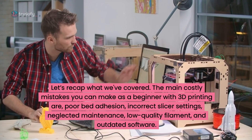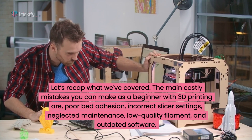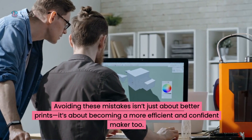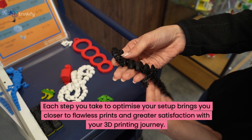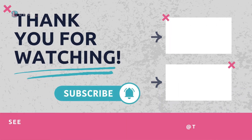To recap, the five most costly mistakes in 3D printing are: poor bed adhesion, incorrect slicer settings, neglected maintenance, low-quality filament and outdated software. Avoiding these mistakes isn't just about better prints — it's about becoming a more efficient and confident maker. Each step you take to optimise your setup brings you closer to flawless prints. Have you encountered any of these mistakes? Share your experience in the comments below — we'd love to hear your tips. Don't forget to like and subscribe, and check out our next video. Thanks for watching and happy printing.